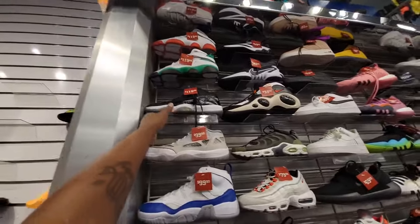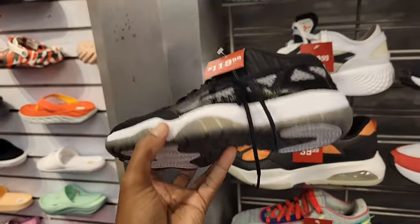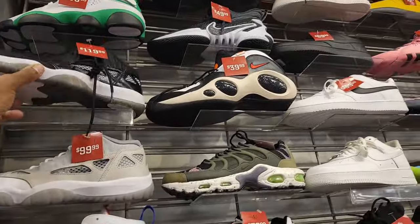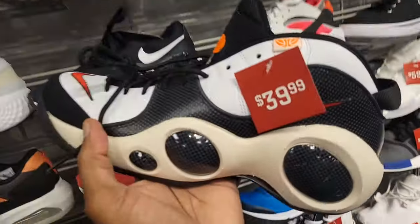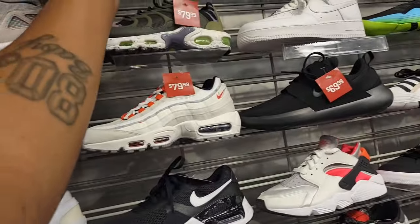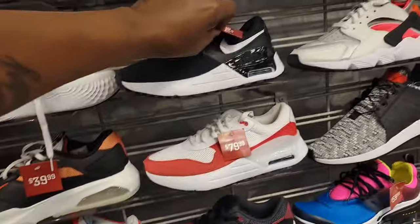We're here at the Champs Outlet and they got these here for $119 — something cheaper than we've seen before. Or they got the JC Kids for $39. That's killer. Look at this stuff — $99. A lot of things marked down here.